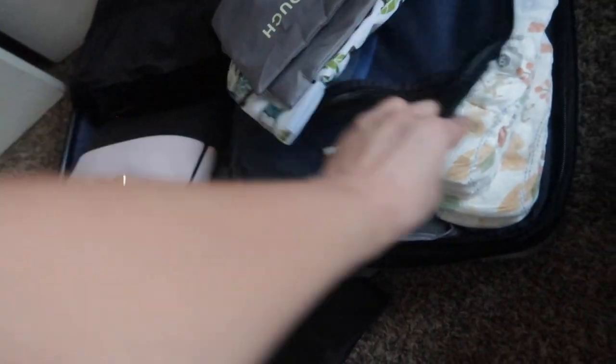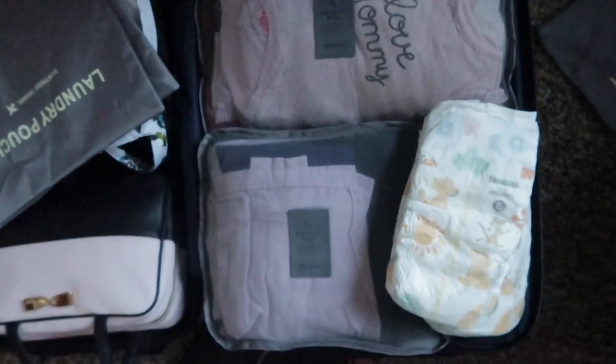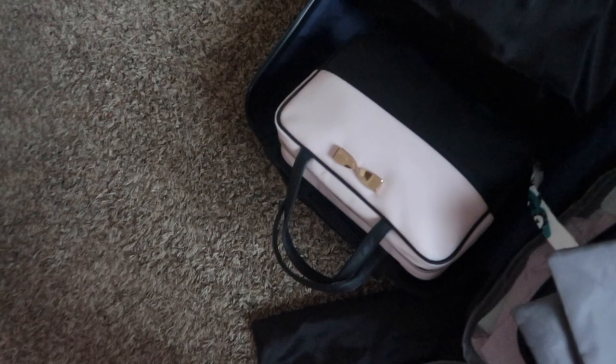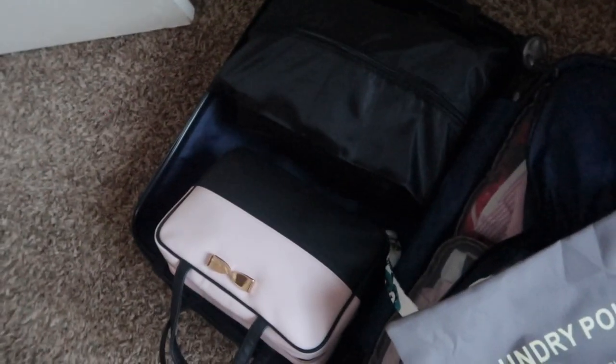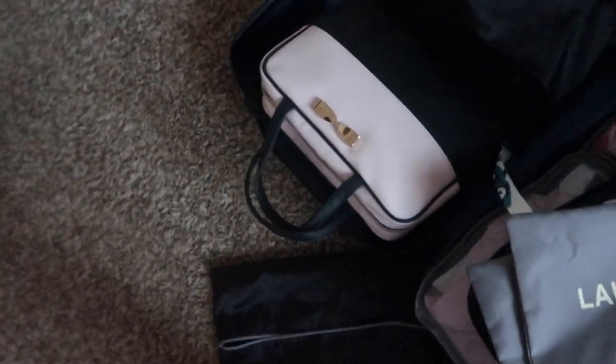I'm going to bring a wet bag and just insert it right here — this is how the bag looks for now. I still need to figure out where Andrew's clothes will go, but I already have his shoes, socks, and underwear packed — I just need his clothes.